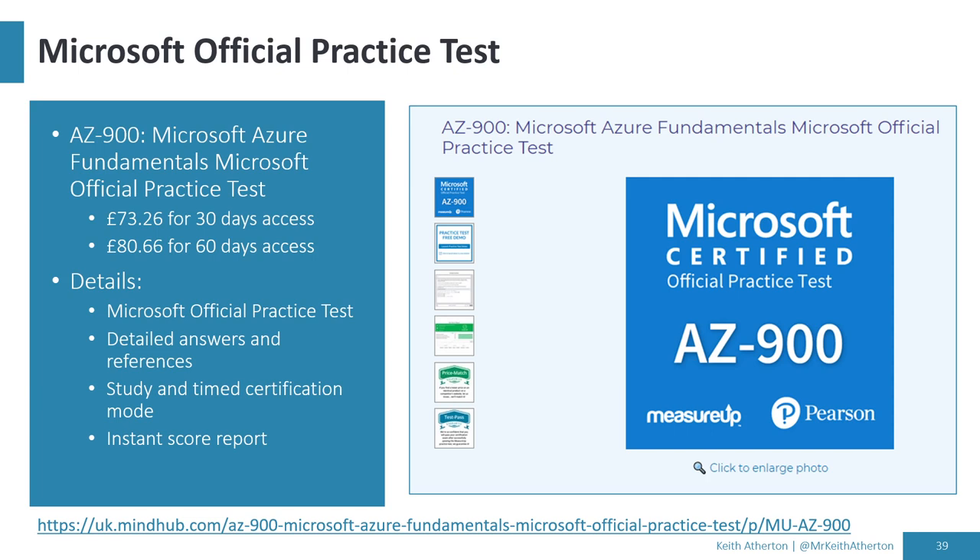Microsoft also has official practice tests that you can pay for — the example shown is for AZ-900. You get detailed answers and references and an instant score report. I've personally used some unofficial practice tests, and the quality can vary — I've flunked one with 50% and aced another with 100%, then got around 85% on the actual exam. Microsoft's official practice tests are something others have found very useful, so they're worth considering.